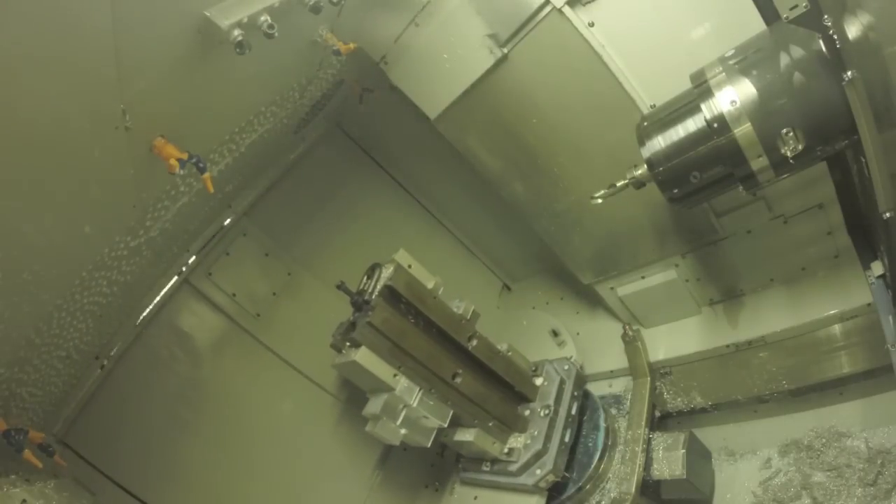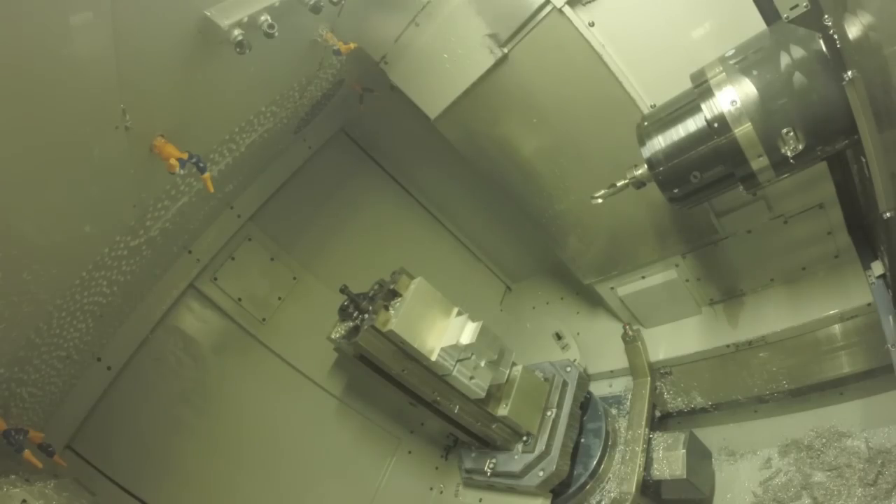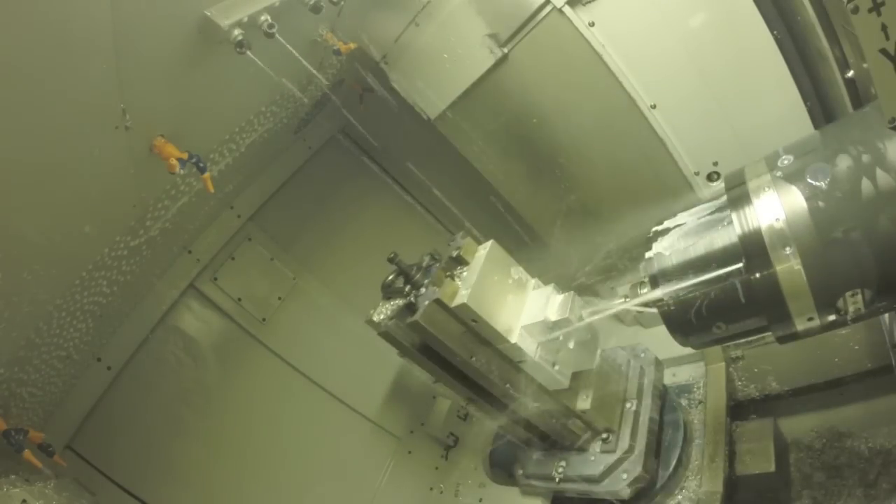I've always been an advocate of lean manufacturing. That's where manufacturing is going these days too — trying to get rid of waste, get more done with less.